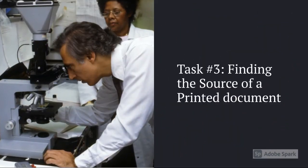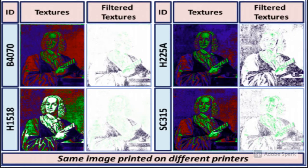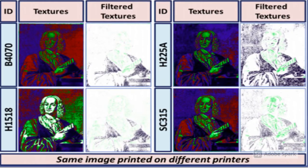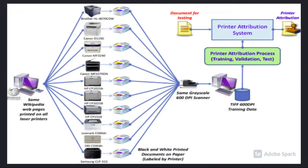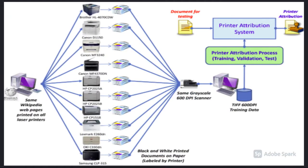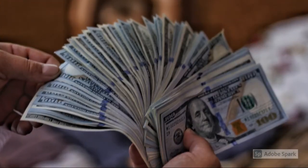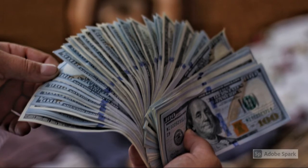Number 3: Linking the Document to a Printer. The Printout Project also aims at linking the source of printed documents, whether original or counterfeit. Such a task is important in the document authentication scenario, as only authorized printers can generate original documents, such as currency and official documents, among many others.